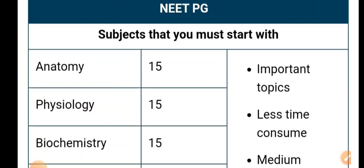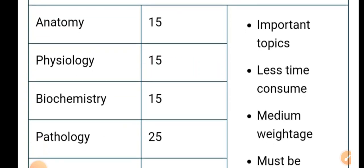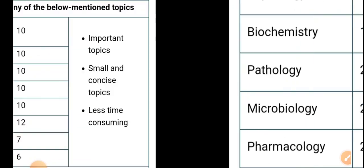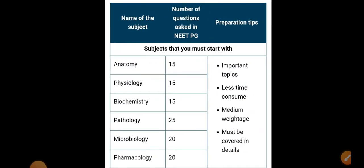The basic subjects and their approximate MCQ counts are: Anatomy 15, Physiology 15, Biochemistry 15, Pathology 25, Microbiology 20, and Pharmacology 20. These are important topics, less time-consuming, with minimum to medium weightage that must be covered in detail. These are your basic subjects.